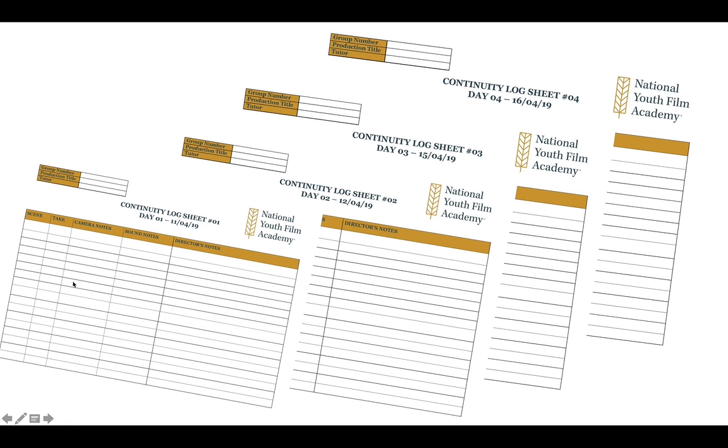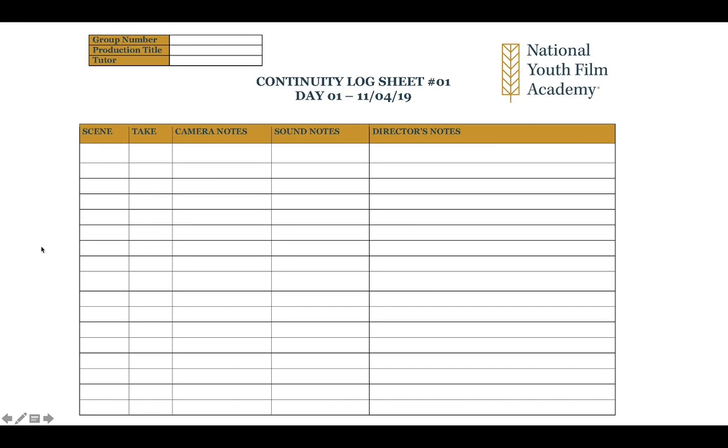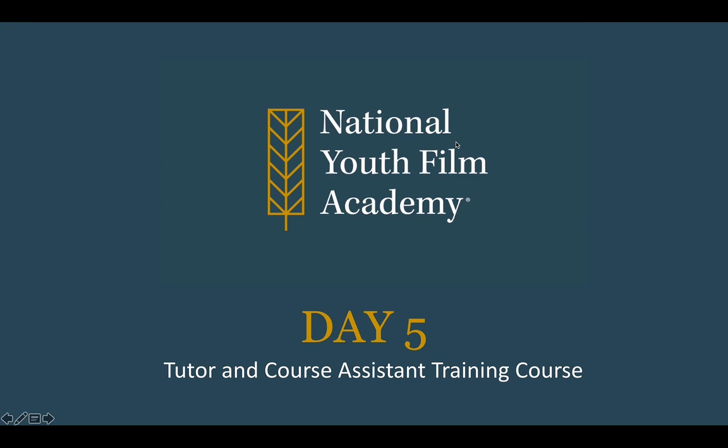It's up to you as tutor and course assistant to do a good camera and sound test at the beginning, make sure they understand how to use the clapperboard and the correct language of filmmaking, and fill in continuity sheets. We have got continuity sheets here to go to the editor. We also need to make sure that the SD cards go to the editor as well so they can start editing the next day. Here are some really simple continuity sheets: the scene, the take, and what notes there are.